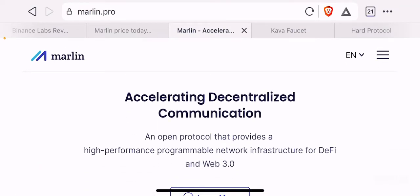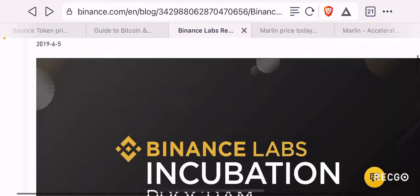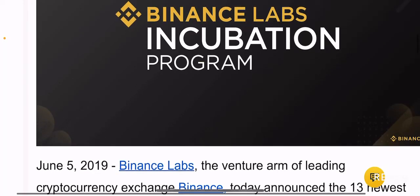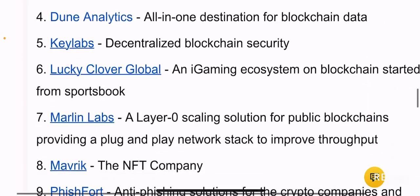One of the reasons why I chose this project is that Binance Labs is investing in it. Binance Labs is the investment and venture capital arm of Binance, which is the largest exchange by volume in the world for cryptocurrencies. On June 5th, 2019, they announced 13 new projects included in their incubator program, and depending on when you're watching this video, these projects are either setting up in full swing or seeking more funding.